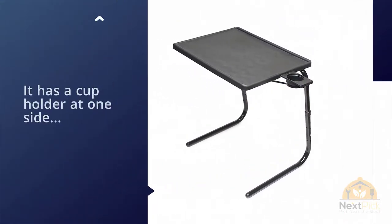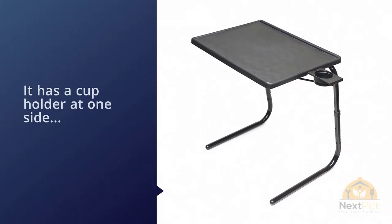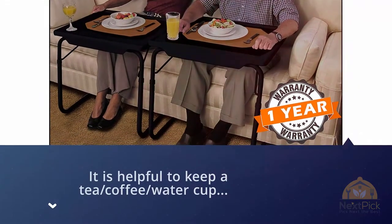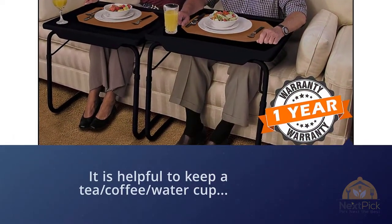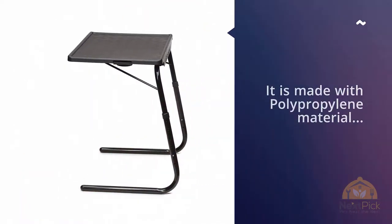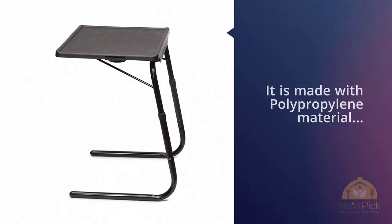If you want to work for long periods, you can enjoy a coffee sip in between, making this a good choice for people looking for a cup-holder TV tray. The top of the tray is made with polypropylene material, which has good resistance to electricity. The tabletop has a nice big border so when you're working on a laptop at a certain angle, it holds the laptop from sliding.